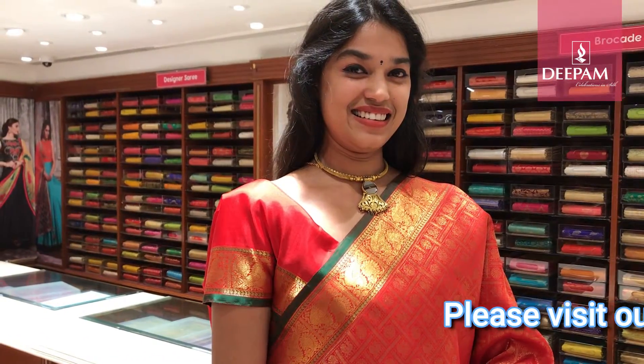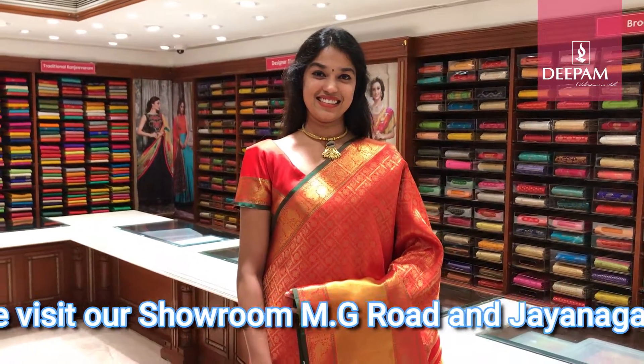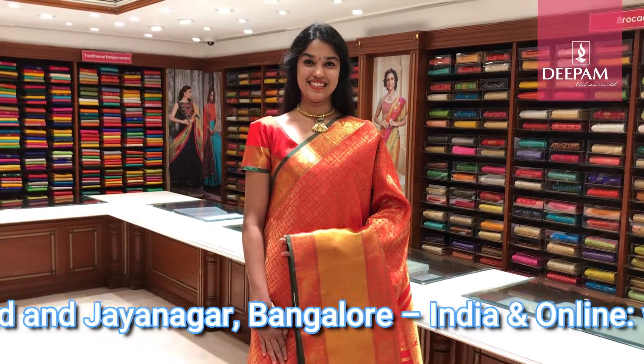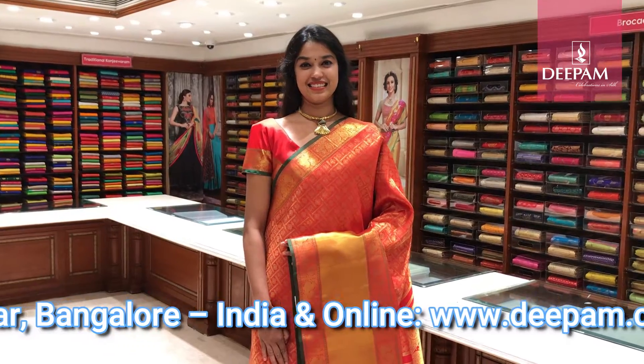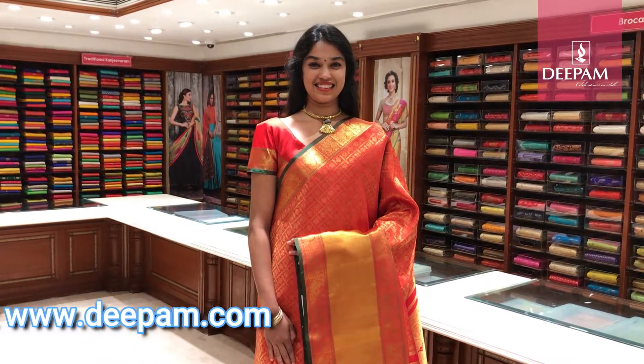This saree at Deepam is very special. For any occasion you can carry it — it is a very traditional Kanjivaram saree. These sarees are available at our Bota showroom which is on NG Road and Jayanagar store.